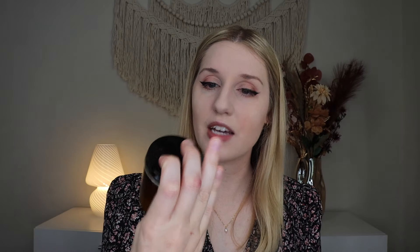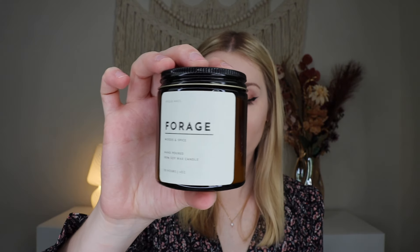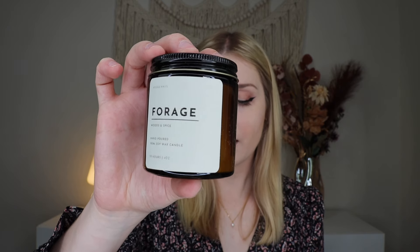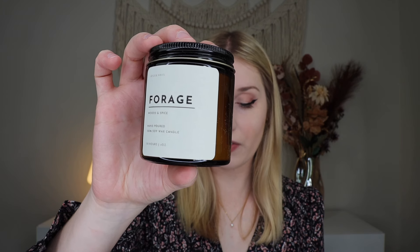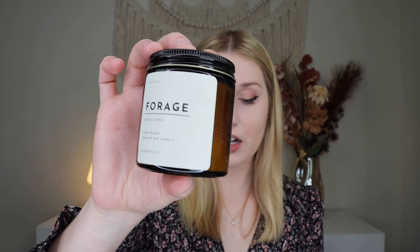Up next, we have a candle from Hygge House — this is the Forage Candle. This captures the very essence of a perfect fall day. With each flicker it fills your space with a crisp freshness of the woods, mingling with the warming spices of your favorite chai. As it burns, you'll notice bright notes of orange peel and cardamom giving way to the cozy spice of ginger, nutmeg, and anise. Earthy fir and sweet honey round out the scent, creating a comforting finish that wraps you in autumn's embrace. We have to smell this — it's a 100% soy candle. You definitely get the woodsy and a butteriness that lightens up the scent, so it's not a super deep strong woodsy scent.